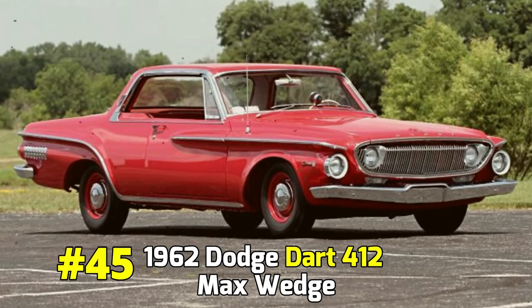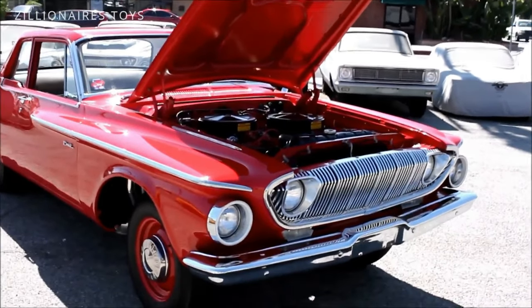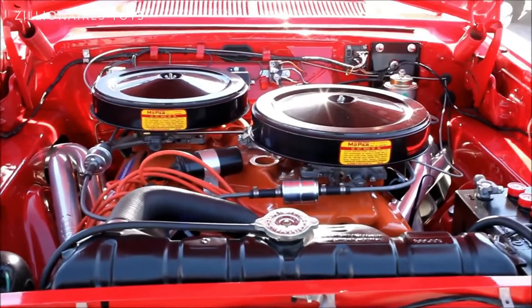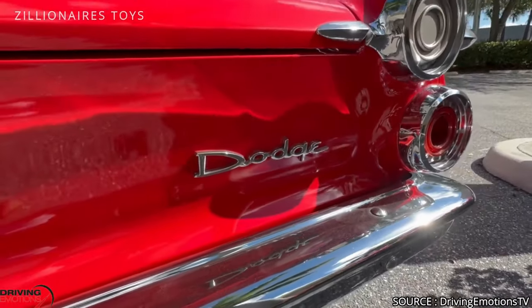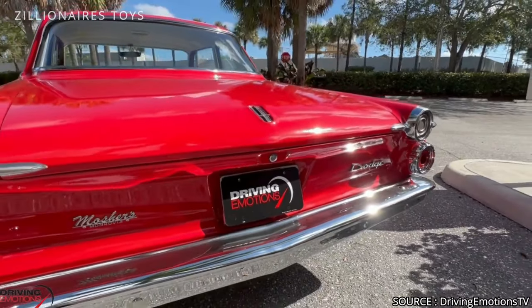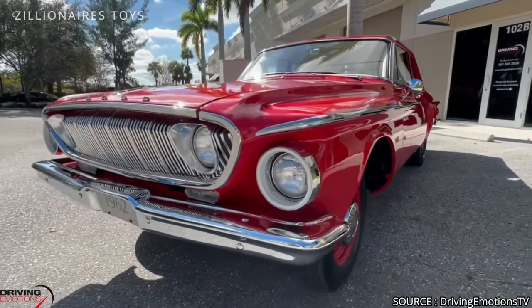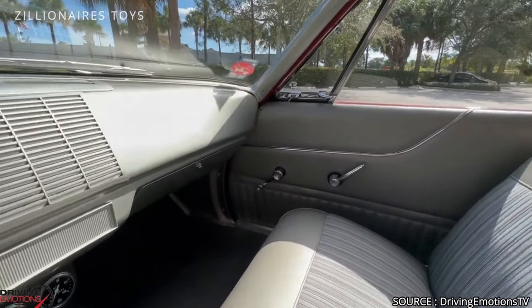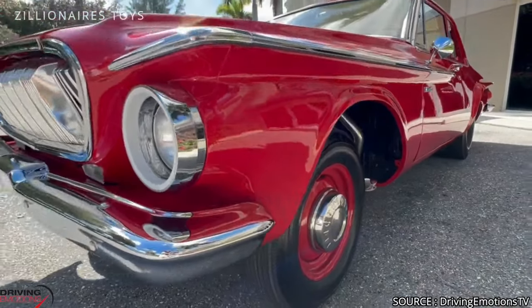1962 Dodge Dart 413 Max Wedge. In the early 1960s, Dodge made a splash in drag racing with several new models, beginning with the formidable Dart 413 Max Wedge. The 1962 Dart, initially a mid-size family car, was available with either 6-cylinder or V8 engines and came with a variety of optional features. Although it was originally a high-volume vehicle without racing ambitions, its character changed dramatically when fitted with a powerful 413 wedge engine featuring high compression and producing up to 420 horsepower.